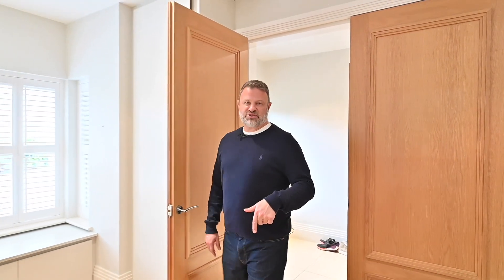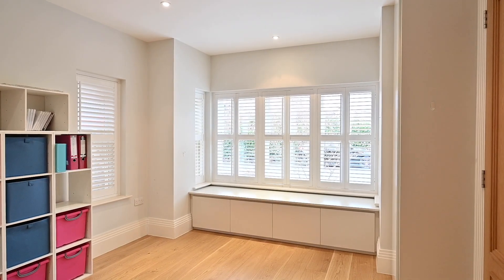You've got this extra reception room here which you can use however you want. Could be a perfect playroom for the kids or another snug. It's brilliant — there's loads and loads of space.